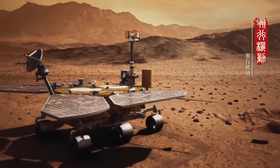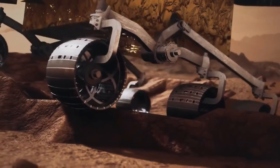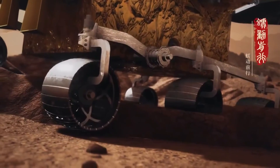The orbiter, with a design life of one Martian year — about 687 days on Earth — will relay communications for the rover while conducting its own scientific detection operations.